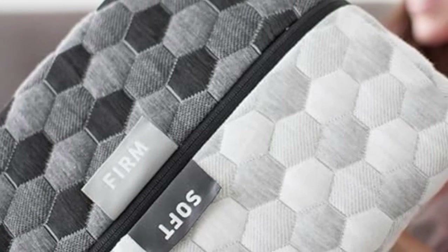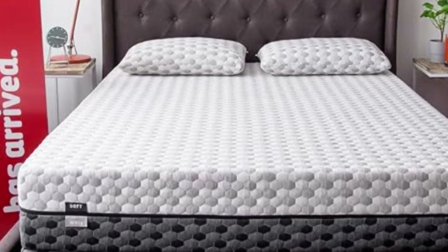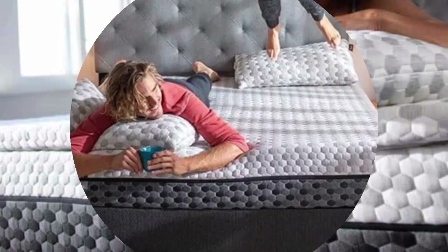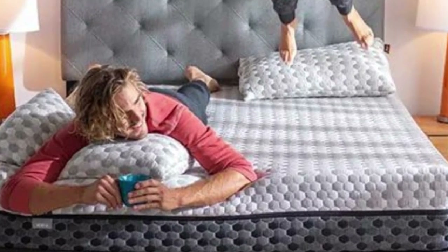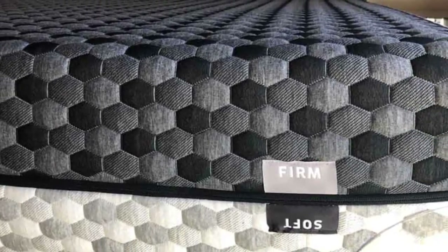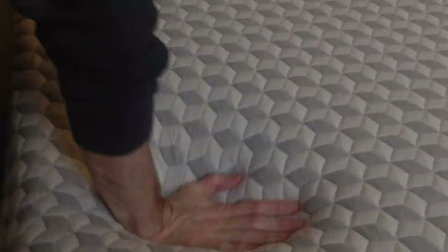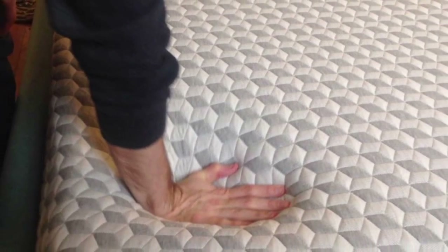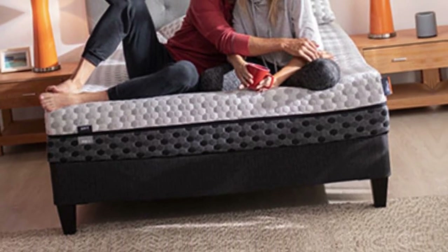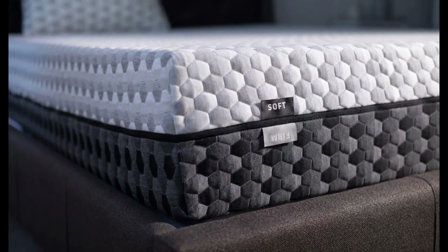Back and stomach sleepers may prefer the firm side instead, since these positions promote even alignment and generally require more support. Both sides of the mattress feature comfort layers made of memory foam that conforms around the body to evenly distribute weight. The foam is infused with copper, which has natural cooling properties to ensure the material won't absorb too much heat. Copper is also antimicrobial, which assists with odor control. The Layla mattress ships free anywhere in the contiguous U.S., and your purchase includes a 120-night sleep trial and a lifetime warranty against structural defects.